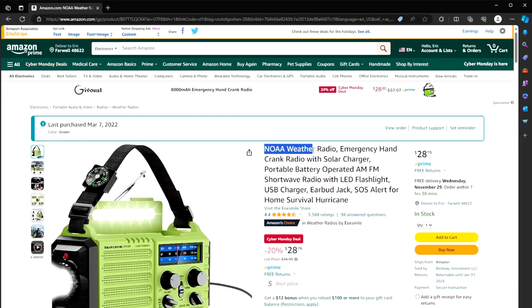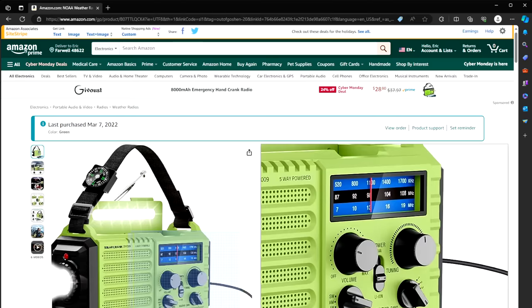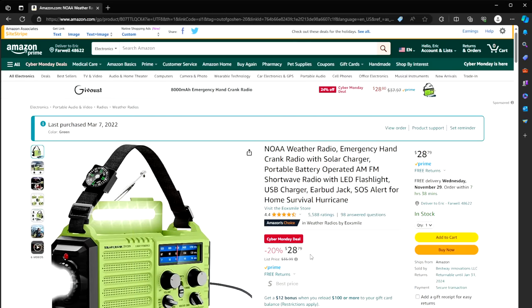Number four: a weather radio — an emergency hand crank radio with a solar charger, battery operation, AM/FM shortwave radio, LED flashlight, USB charging for your phone, and all kinds of features. Was $36, Cyber Monday deal: only $20.79. We love ours — in fact, here it is right here. I got it out because I like using it.